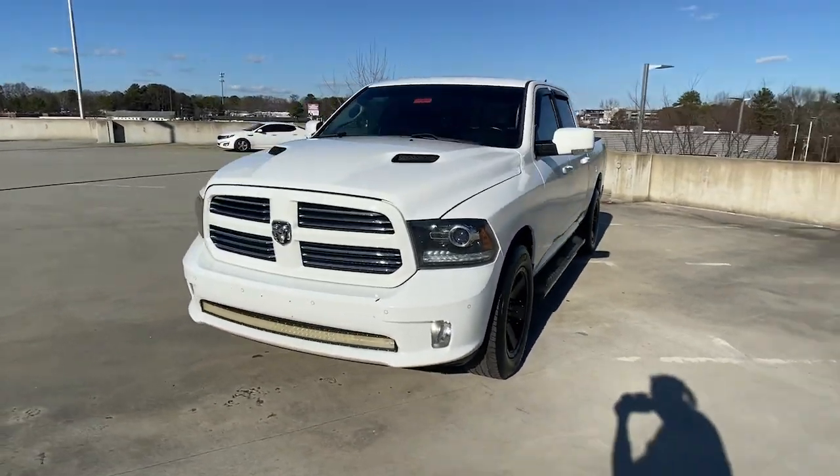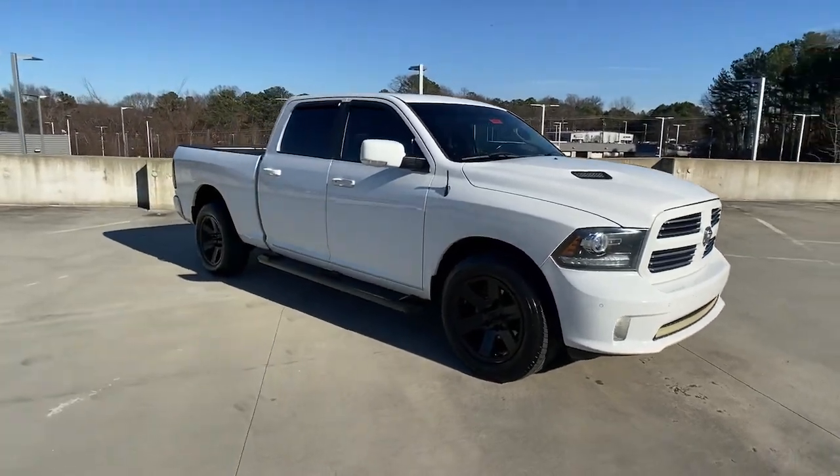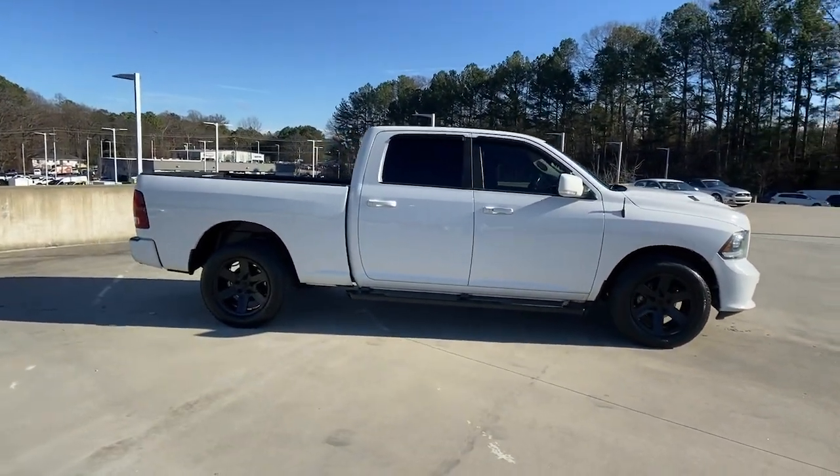You will be amazed by this 2014 Ram 1500. This vehicle is an outstanding buy with fewer than 200,000 miles on the odometer.